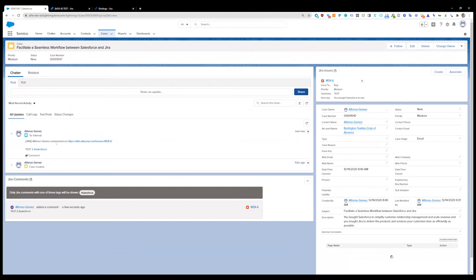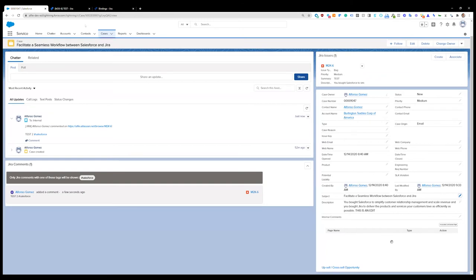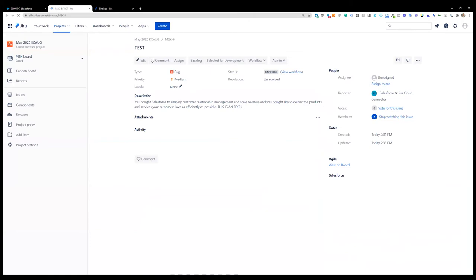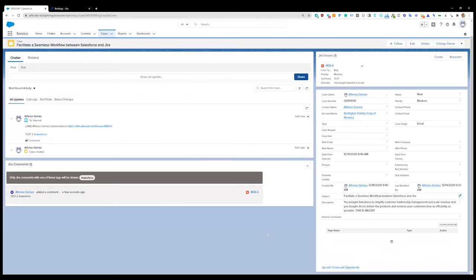We have compatibility for Chatter and for these components, so depending on your business case you use one or the other — one is read-only, the other you can interact with, creating triggers or flows on the Salesforce side. If I edit the description and save it — maybe the customer provided additional information I want to send to the Jira side — you'll see that edit on the Jira side. The sales agent adds it to the description and you start building a conversation between the platforms. In the end, I'll have access to everything I need in Salesforce, and even without Jira access I can see everything I want and engage with my customer effectively.